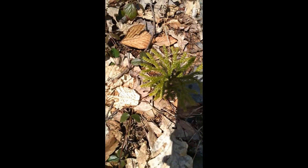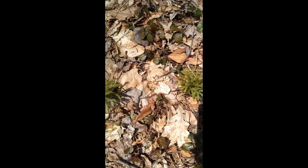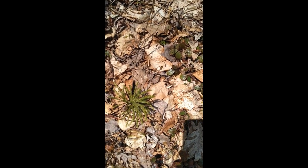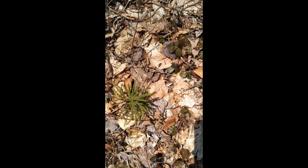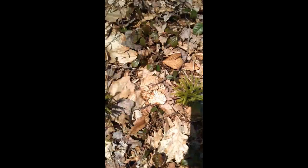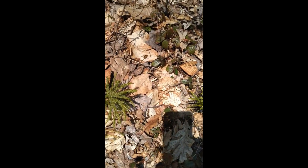This is often used to make wreaths around non-denominational winter holiday time, and it's called club moss. It's not actually a moss in the same way as the bryophytes I showed you before, and it has a whole other way of reproducing. It's still not an angiosperm.